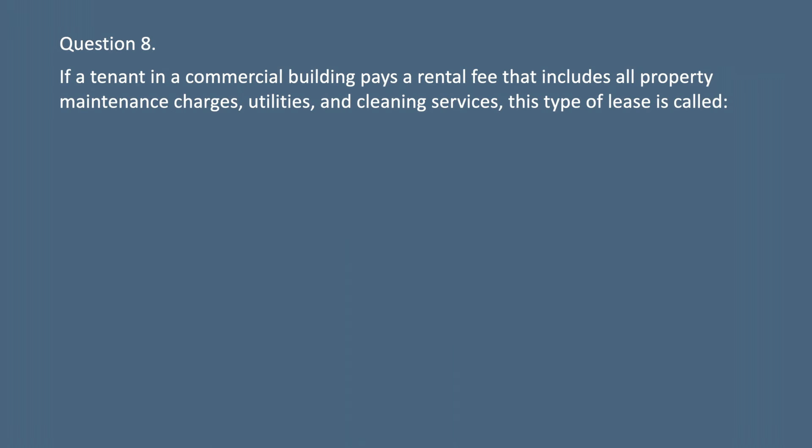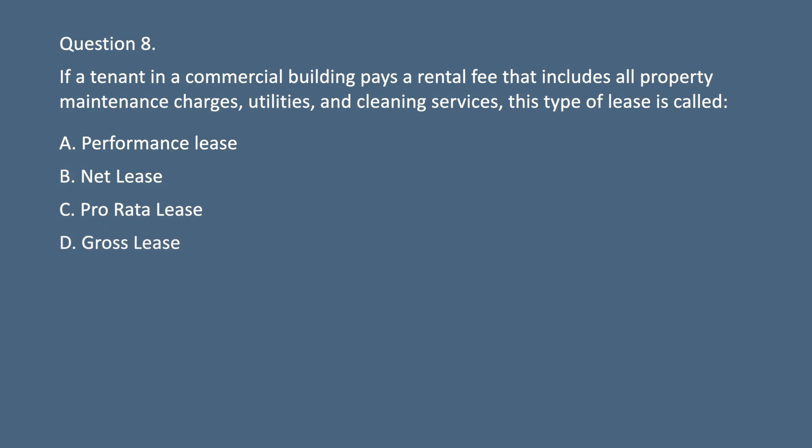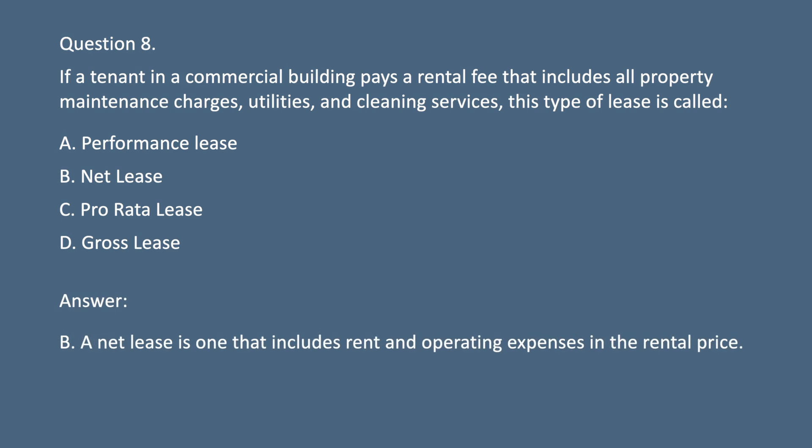Question 8. If a tenant in a commercial building pays a rental fee that includes all property maintenance charges, utilities, and cleaning services, this type of lease is called: A. Performance lease. B. Net lease. C. Pro-rata lease. D. Gross lease. Answer: B. A net lease is one that includes rent and operating expenses in the rental price.